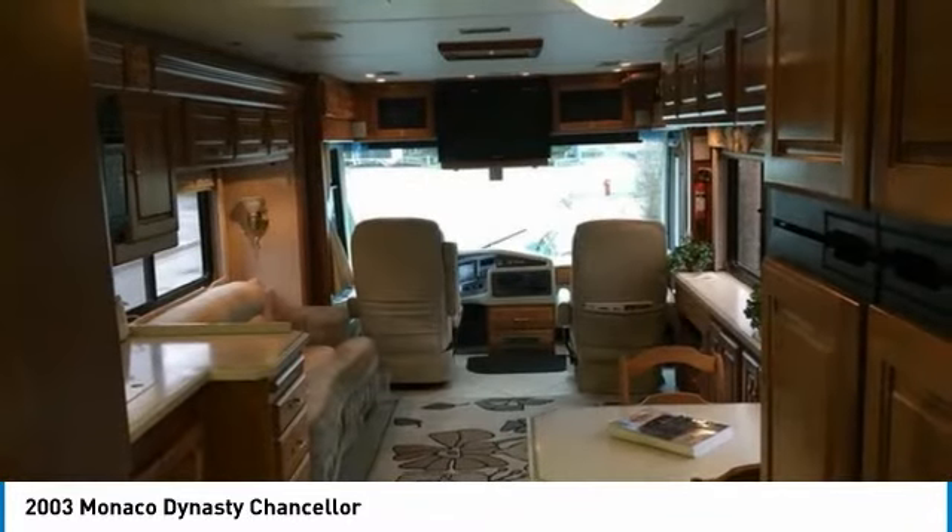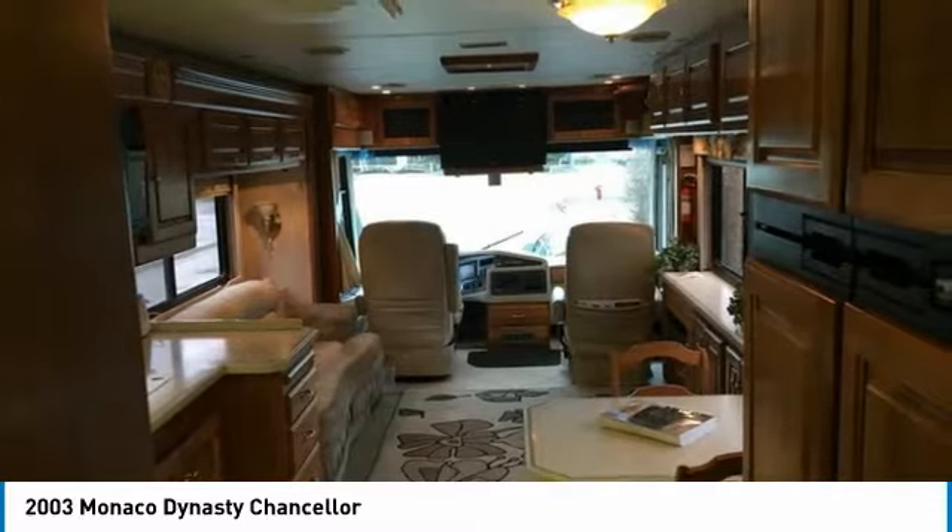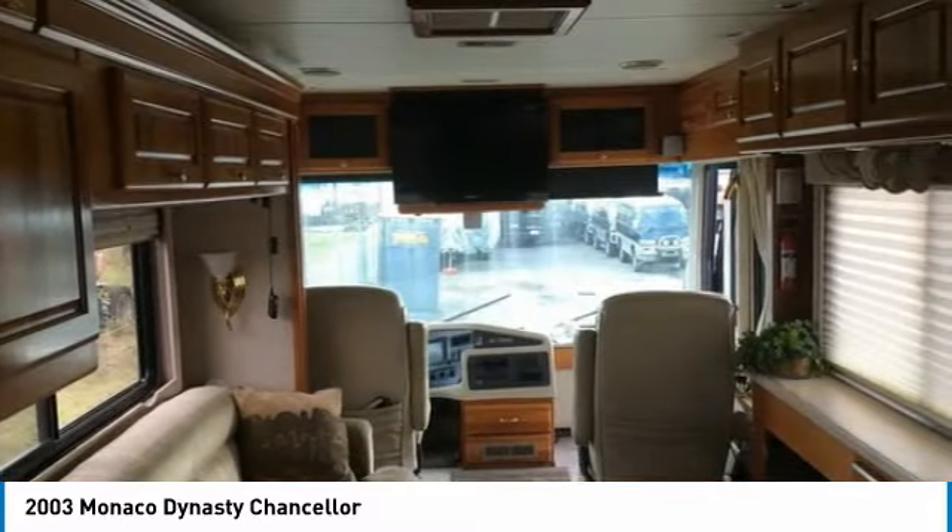You can hit the road with minimal effort because this unit has the convenience of leveling jacks, backup camera, cruise control, and plenty of storage space both inside and out.